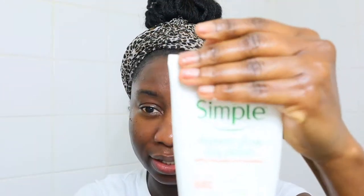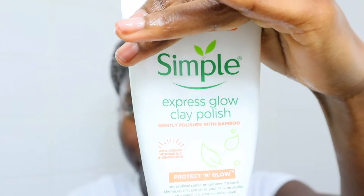I rinse my face, and once my face is washed with water, I go in with my exfoliator. This is the Simple Expert Glow Clay Polish. It has antioxidants, vitamins E, C, and ginger root — it's really good. It has no artificial colors, no perfume, no alcohol, and no minerals. It's very good for your skin if you have dull, tired skin, as it helps revive it. It's really gentle and good enough for daily use. I go in with a bit of it, wet it in my hand, and rub it together.